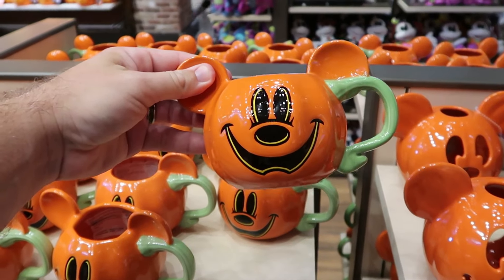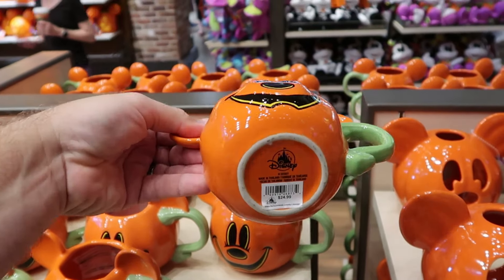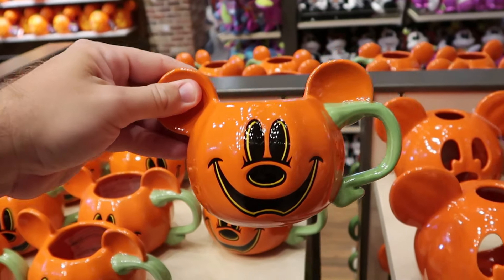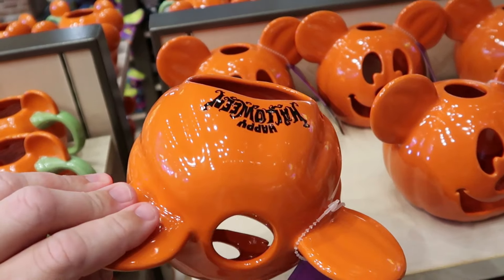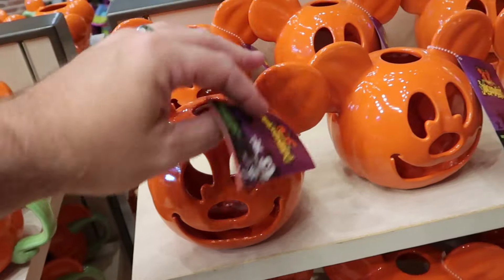Here's a really nice Mickey Mouse coffee mug with a jack-o'-lantern look and big oversized handle with Mickey's ears for $25. They also have ceramic tea lights — how cool would it be to put a little tea light on the inside? They say 'Happy Halloween' on the back side for $29.99.